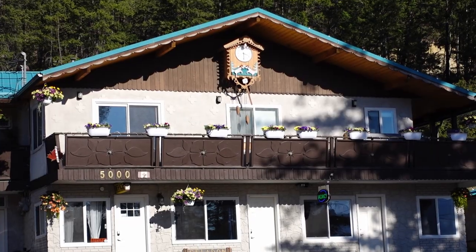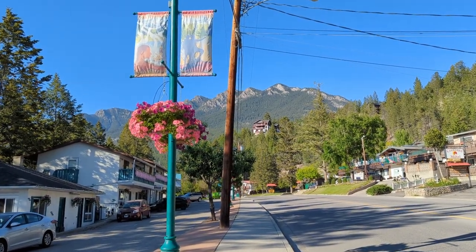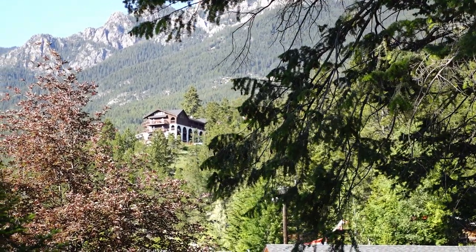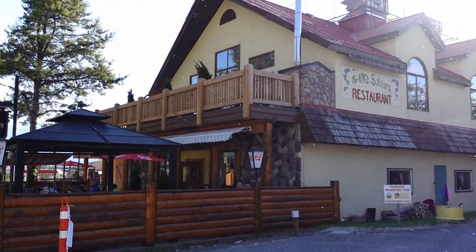This entire town is super cute because it's kind of Bavarian or Austrian themed here, so all the motels are super cute. One of our favorite restaurants in the entire world is here, right across the street from our motel. It's called the Old Salzburg.